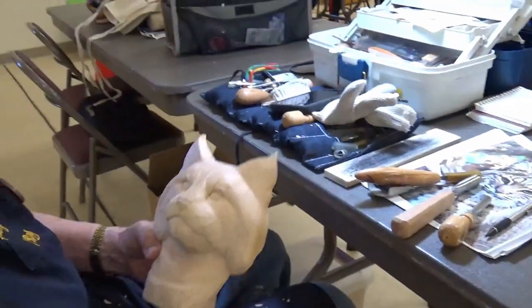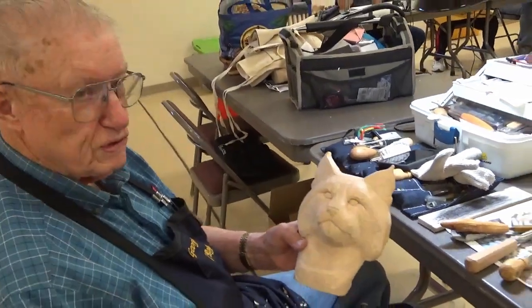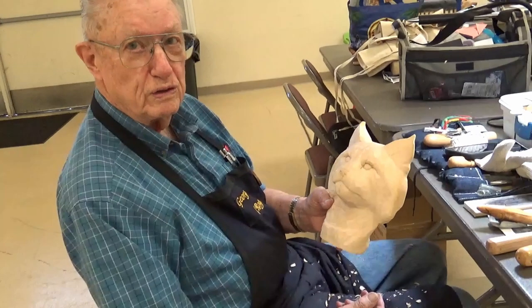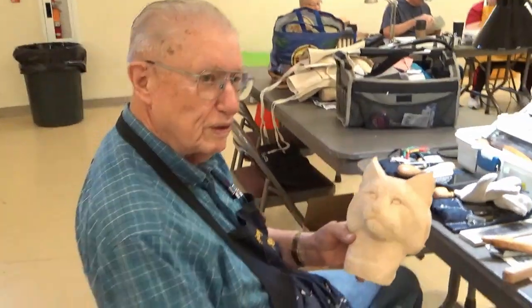Are you having fun in the class? Yes, it's a very good class. Because she's a great instructor, and it's a great class.